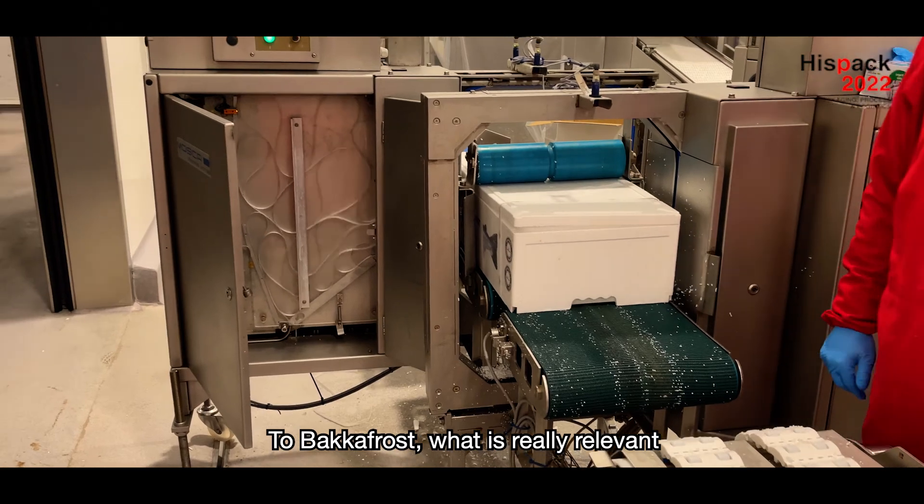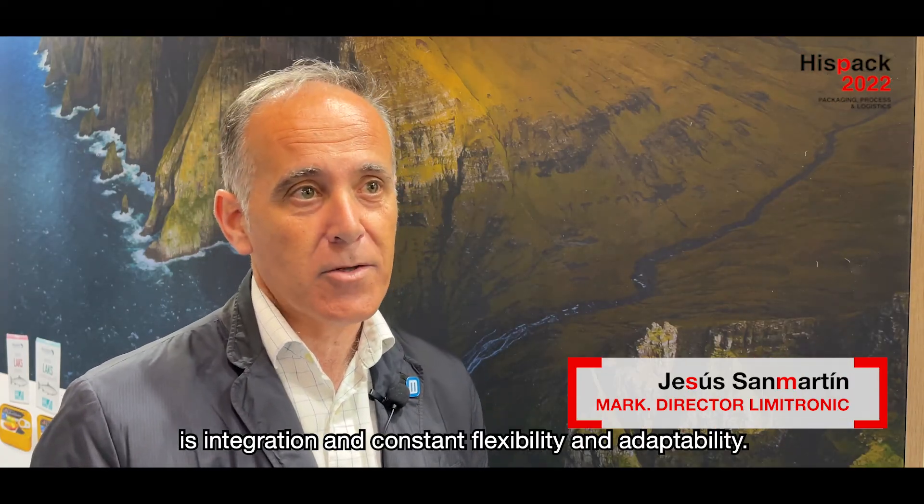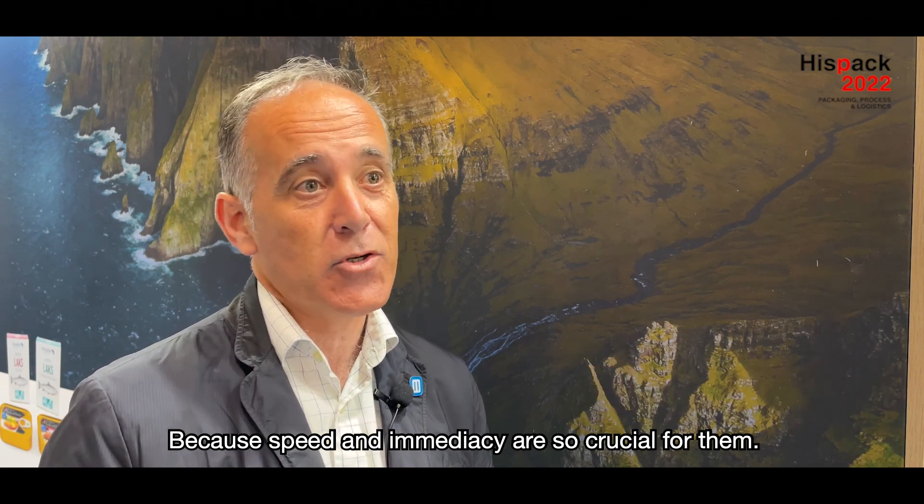For Fagafest, what is very important is that flexibility, that integration, adaptability in the moment. Because of the speed that they are working at Fagafest, they demand it a lot.